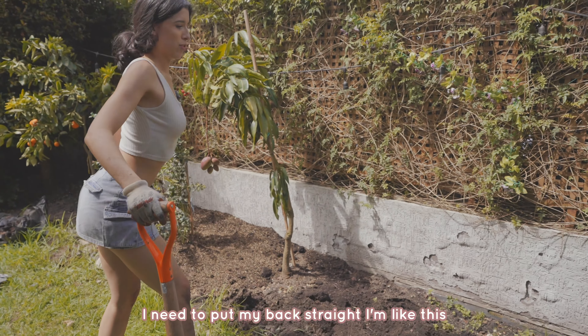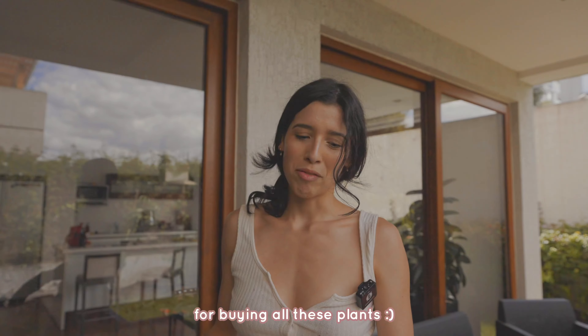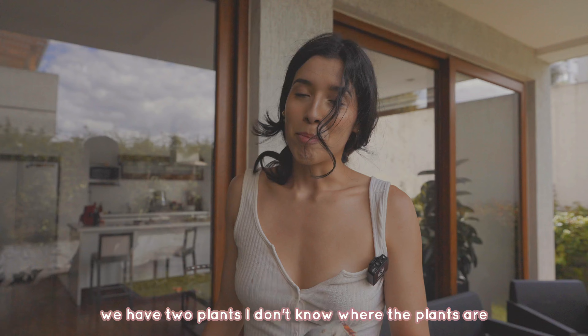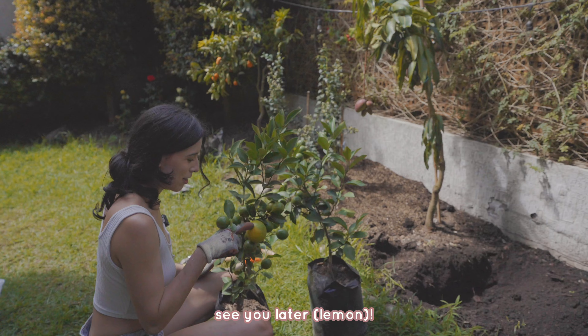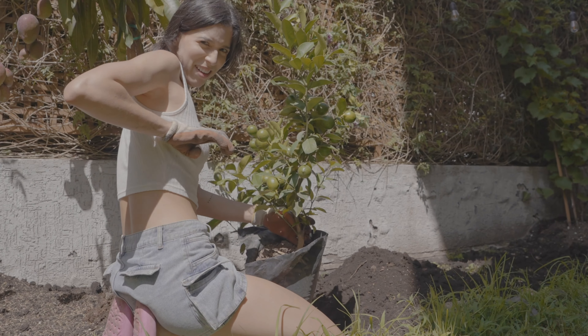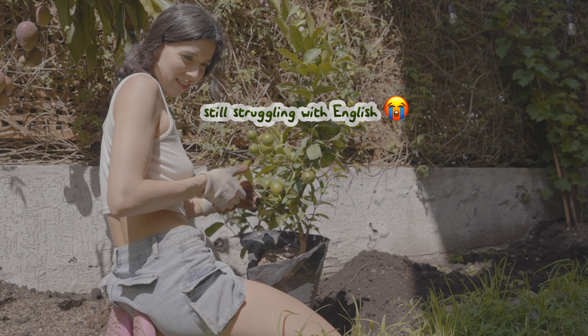I need to put my back straight, I'm all hunched over. Moving on to buying all these plants — we have two plants and I don't know what they are. This lemon is basically ready to eat! And I can't remember, but lemon trees have little thorns — how do you say 'thorns' in English?